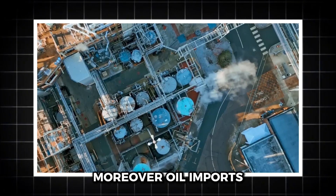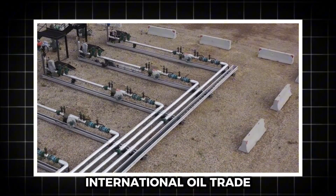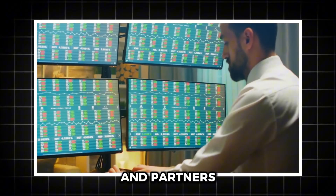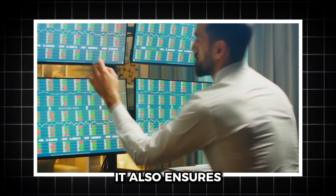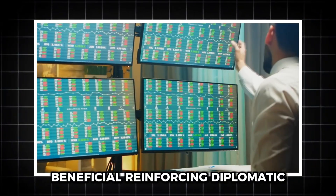Oil imports allow the U.S. to exert influence on the global stage. By participating in international oil trade, the U.S. maintains leverage over markets and partners, ensuring that alliances are economically beneficial and reinforcing diplomatic ties.